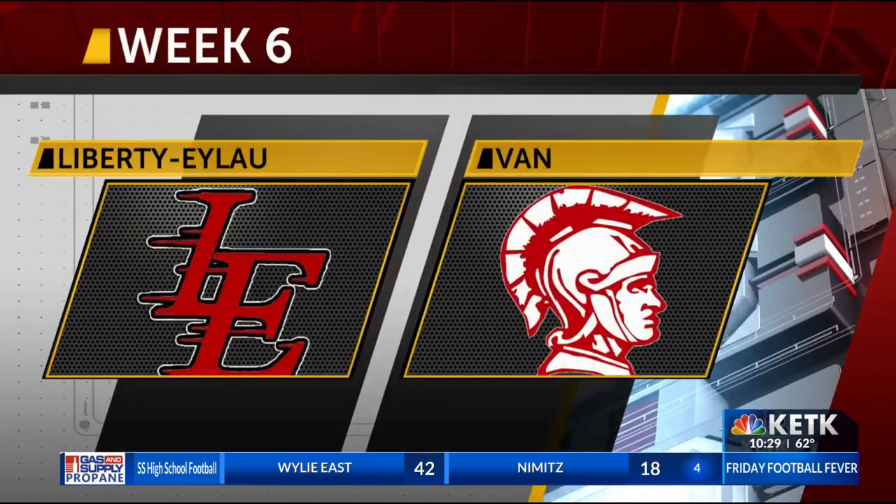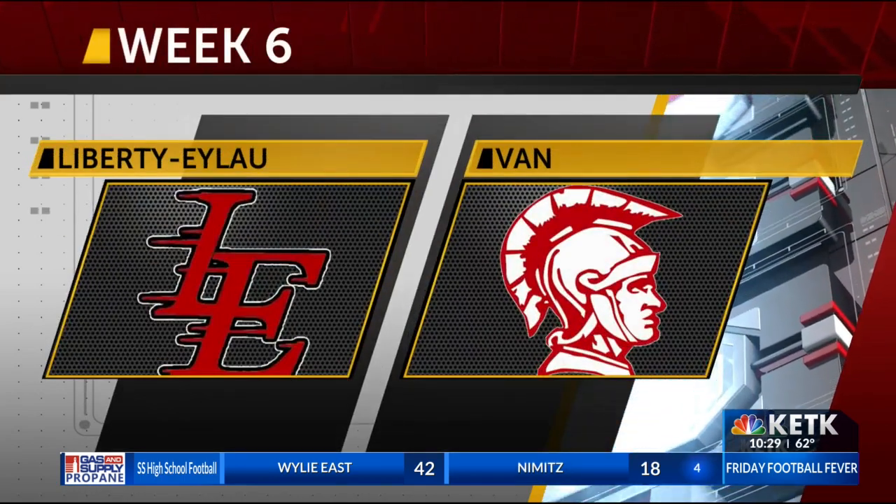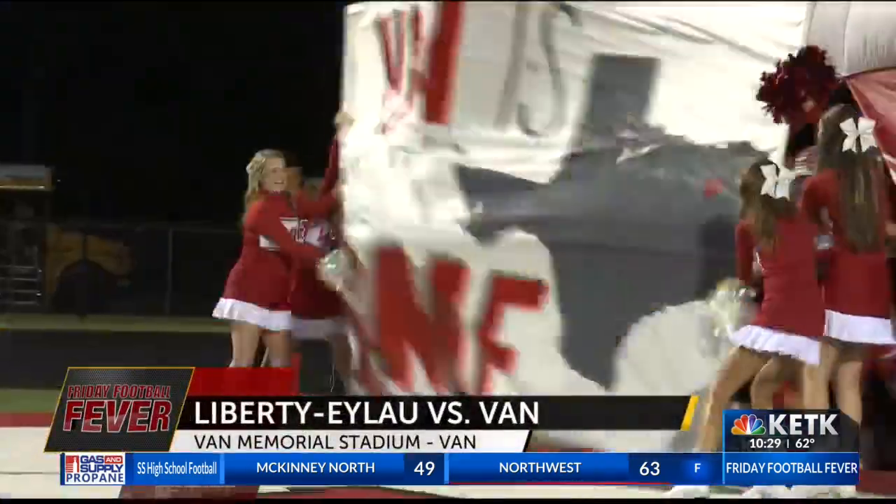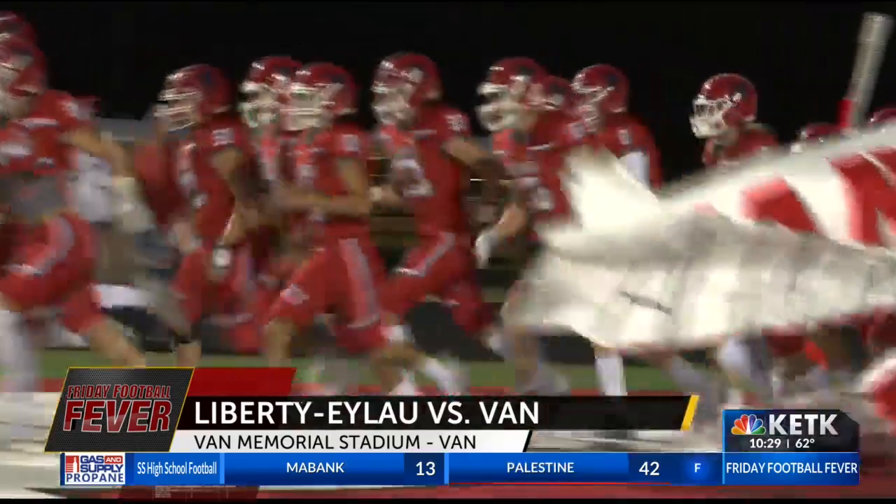Over to Van for another homecoming. The Vandals may be the best two-and-three team in all of Class 4A coming in. Coach Jared Moffitt's squad taking on Liberty Ilo, who appears to be hitting a stride, having won three in a row.